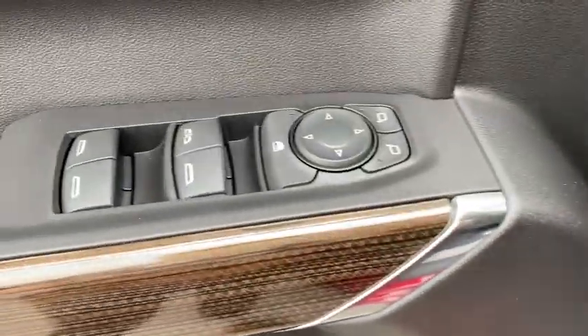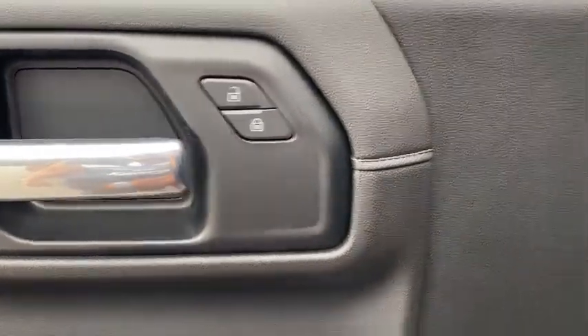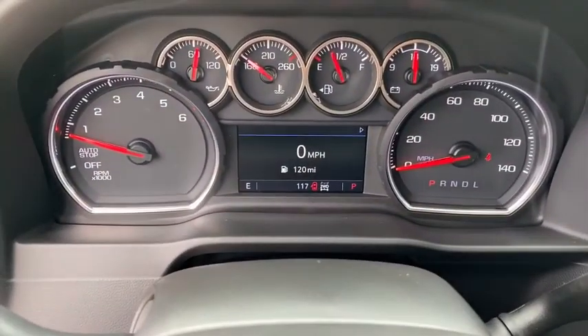Universal garage door opener, center armrest, trip computer, leather package, power door locks, compass, heated steering wheel, electronic stability control, power windows, overhead console.